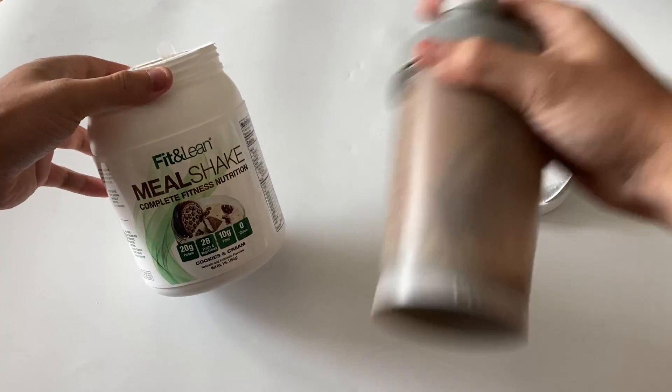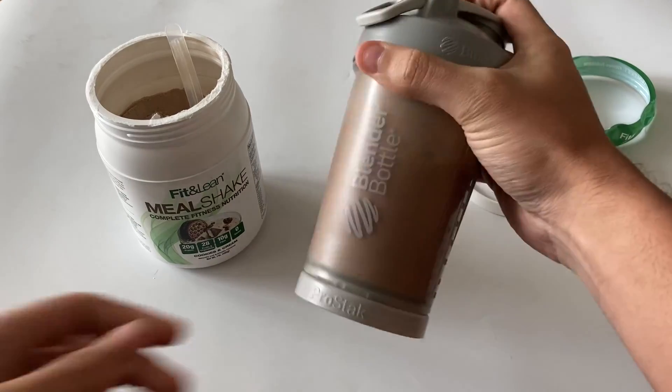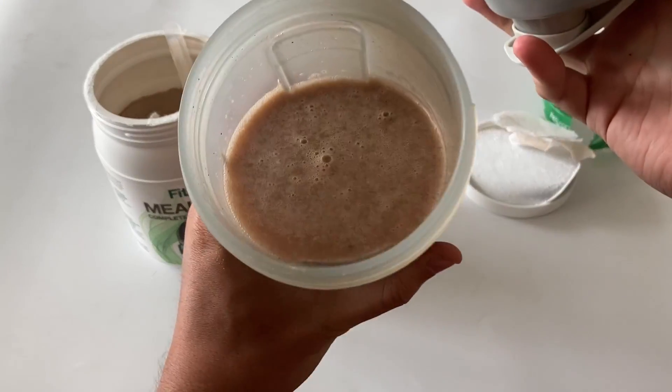I highly recommend trying the Fit & Lean Meal Shake meal replacement if you're considering switching brands. It's helped me stay on track with my diet, keeps me full and satiated, and provides all the essential nutrients that I need — and it tastes amazing.